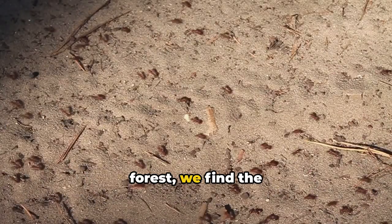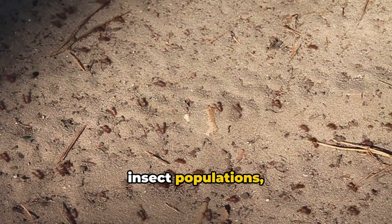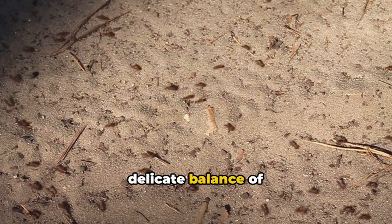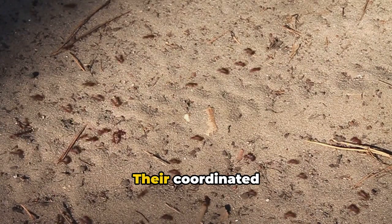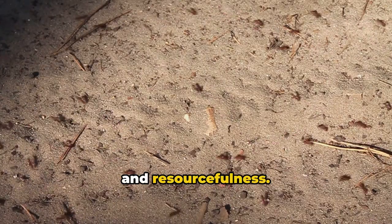In the heart of the forest, we find the army ant swarms. These diligent creatures disrupt insect populations, impacting the delicate balance of the ecosystem. Their coordinated movements and relentless drive are a testament to nature's ingenuity and resourcefulness.